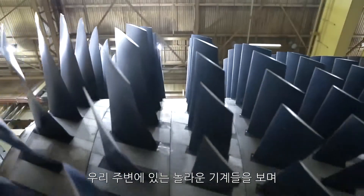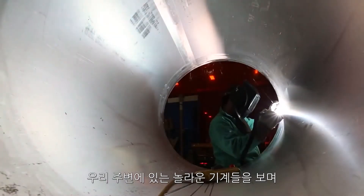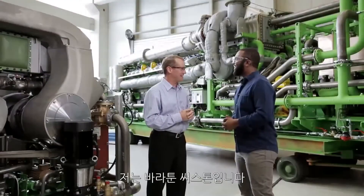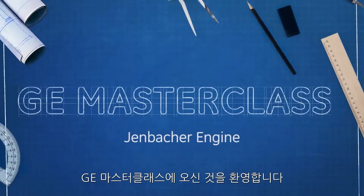You ever look around at all the incredible technology in our world and think to yourself, how in the name of science does all this work? Me too. I'm Baratunde Thurston and this is GE Masterclass.